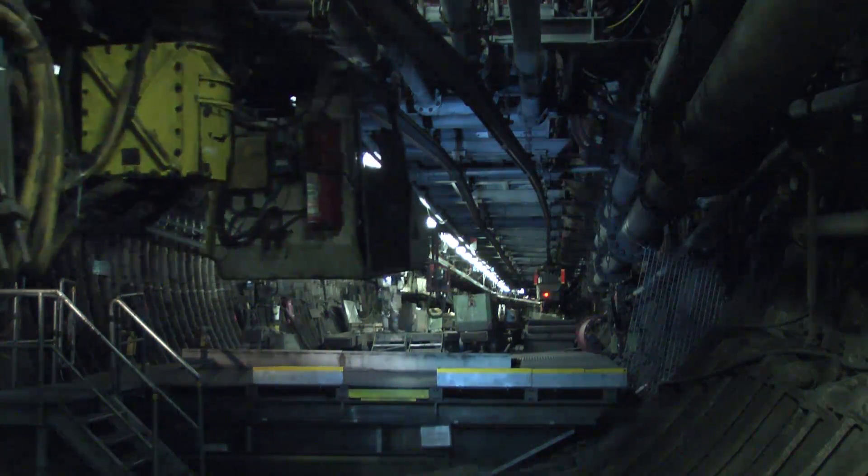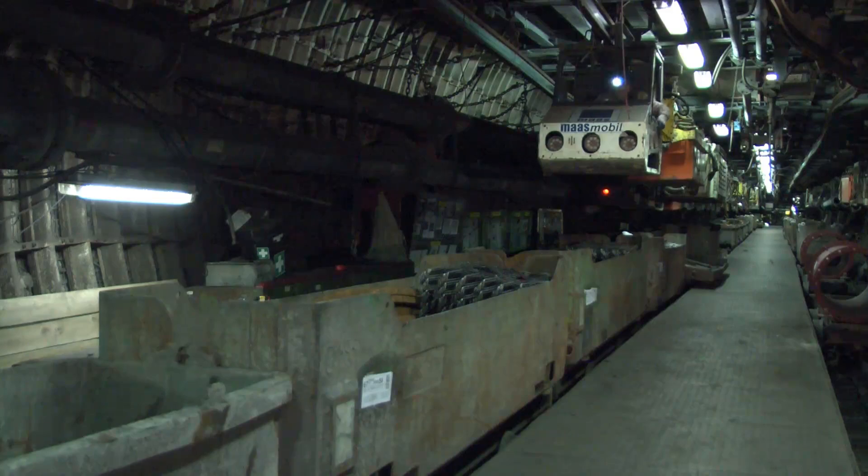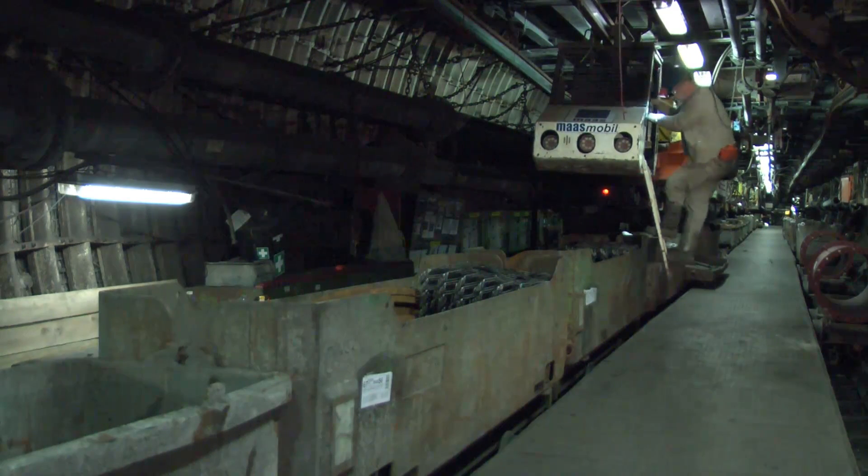It has newly designed propulsion motors, which convince users by their low weight and high level of efficiency. As a result, a huge transport capacity and a wide operating range are achieved.